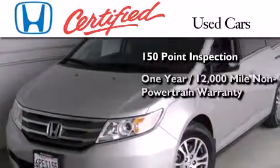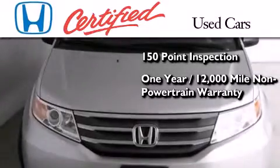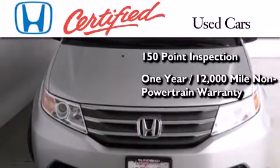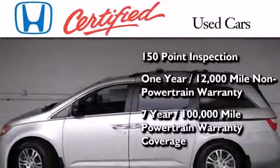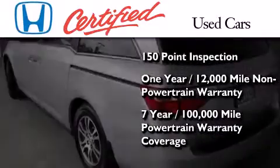This vehicle also includes an additional 1-year or 12,000 miles of non-powertrain equipment warranty coverage on top of what's left of the original new car warranty, and 7 years or 100,000 miles of powertrain warranty coverage.